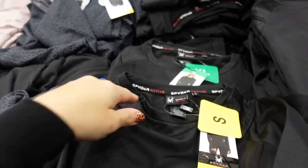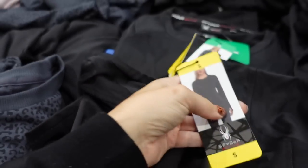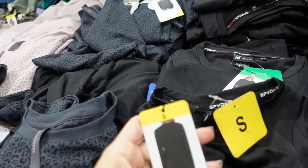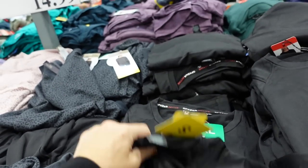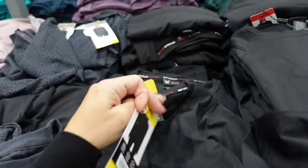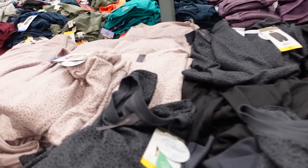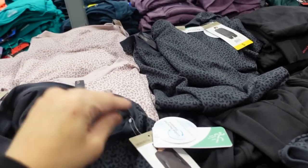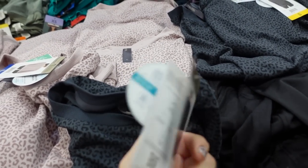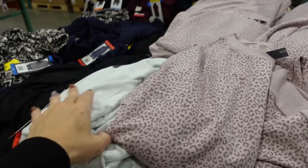New tops from Spyder for women — crew neck with a soft fleece on the inside, more fitted, perfect for outdoor activities in colder weather. These are $13.99. They look great in the back. Comes in black and teal. Right next to it, the Mondetta tops are still $14.99 — really nice and stretchy, relaxed fit in gray and black, mauve leopard, and gray snakeskin.